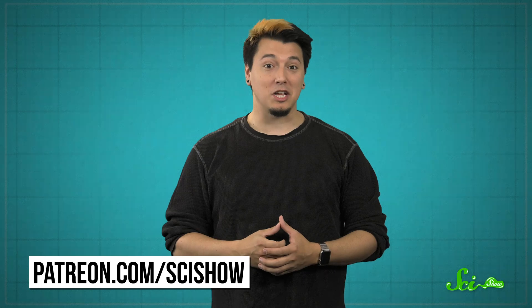Thanks for watching this episode of SciShow, and thanks especially to all of our patrons on Patreon, whose support allows us to keep making episodes like this one. A whole team comes together to create these videos, and we couldn't do it without your help. If you're interested in learning more about joining the Patreon community, just check out patreon.com/scishow.